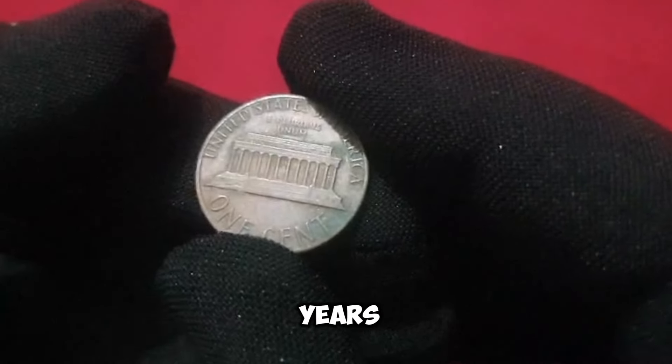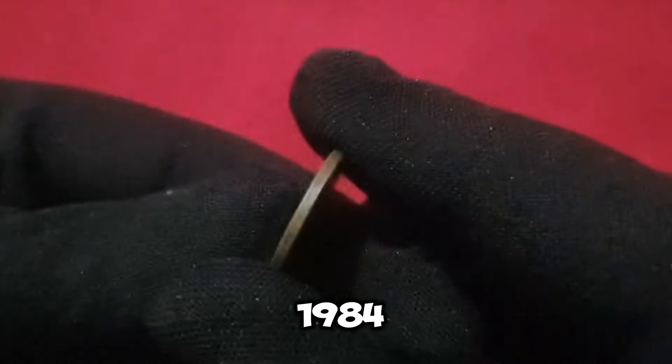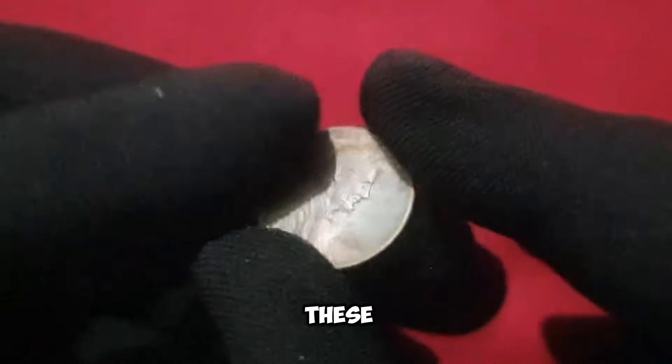I've dedicated years to scouring coin shops and online auctions in search of rare 1984 pennies. Each one tells a unique story, whether it's a doubled die or a misplaced mint mark. It's a thrill to uncover these hidden treasures.